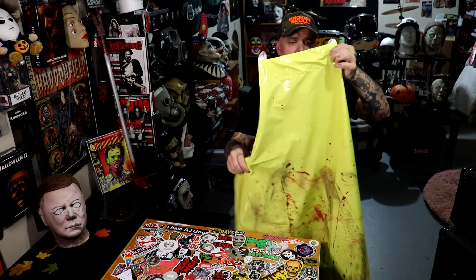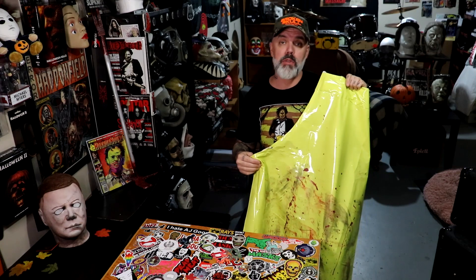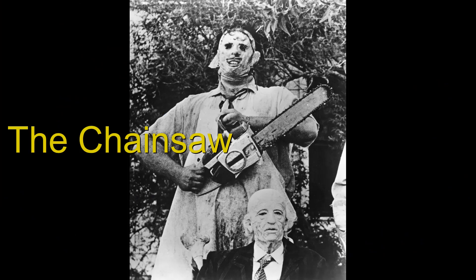So I went ahead and converted back to the chain. The chain is screen-accurate. The Trick-or-Treat Studios licensed Texas Chainsaw Massacre apron — oh hell yeah — and it's 100% polyester, unlike the screen-used apron which was made from vinyl. A replica of the screen-used apron is very hard to find.